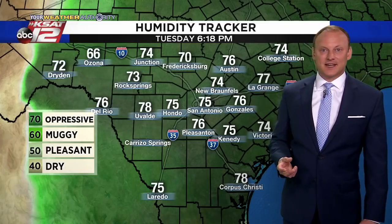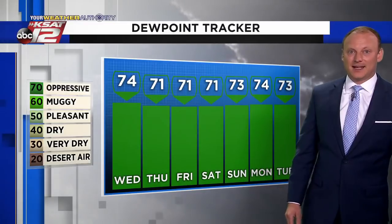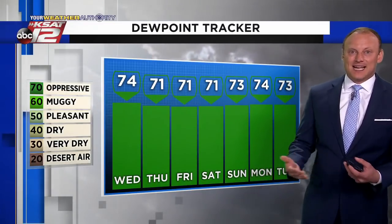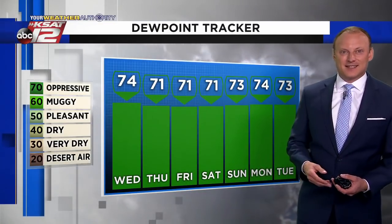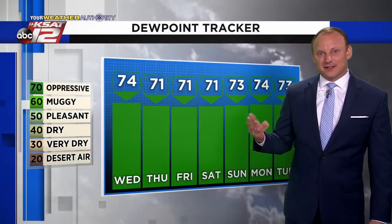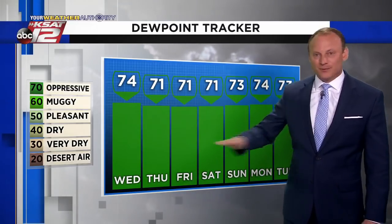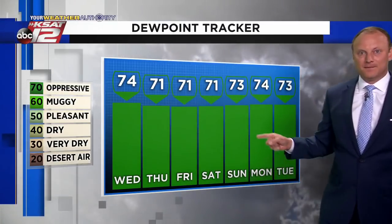If you exercise outdoors, you especially know what I'm talking about. You can't really escape it any time of day. When we get into the heat of summer, I can always suggest exercising in the morning — but that's not the case right now with this humidity. It's with us all day long and it's going to be here for the rest of the week. There may be some minor modifications, maybe trimming off a few degrees from that dew point temperature toward the end of the work week briefly, but this stickiness is hanging around.